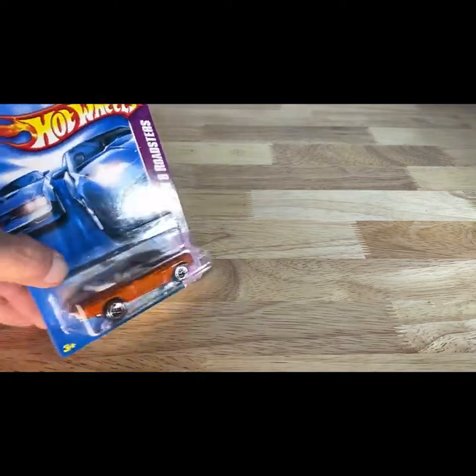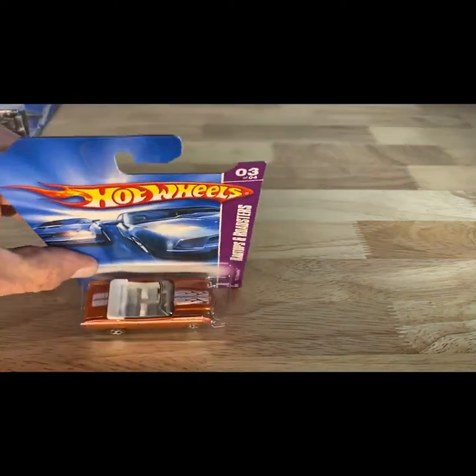This one is a 2006 copyright, so 2007 release — Chevelle convertible in copper with white flames.